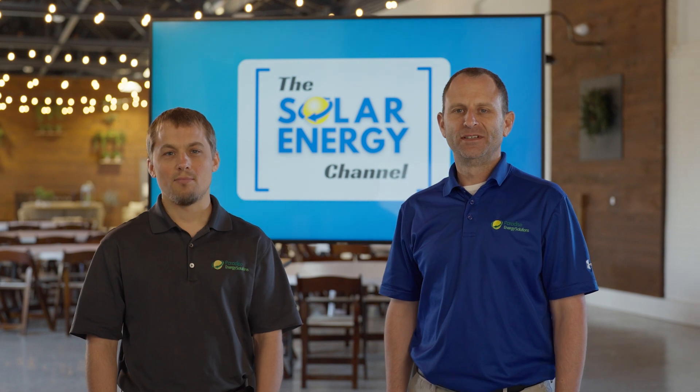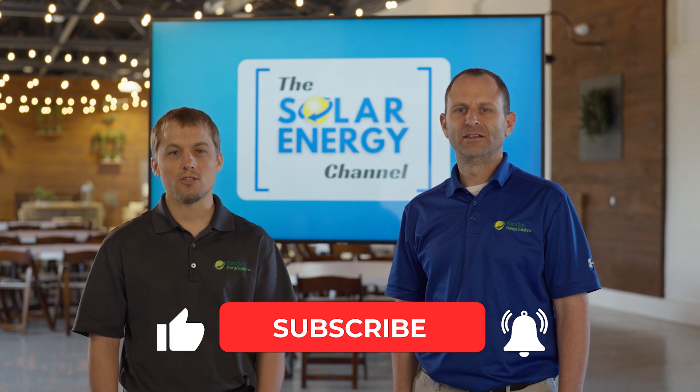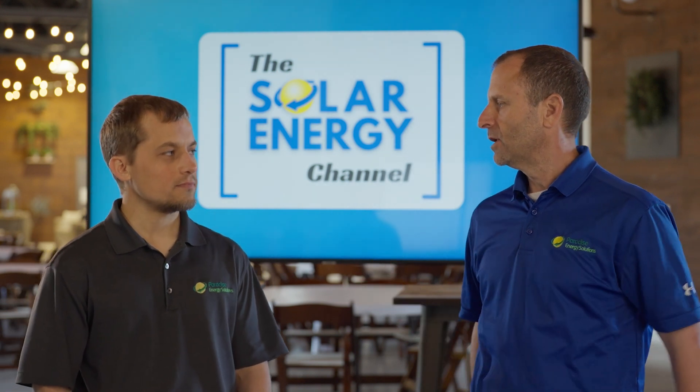I'm Warren, and I'm Larry. Before we begin, be sure to like this video and subscribe to our channel so that you'll be notified when we make more content just like this. So Larry, why don't you tell us a little bit about both of those battery options?